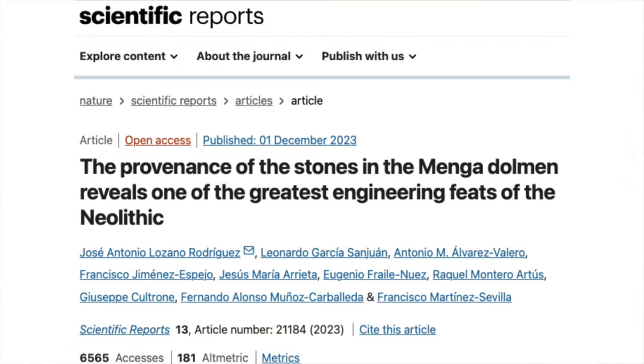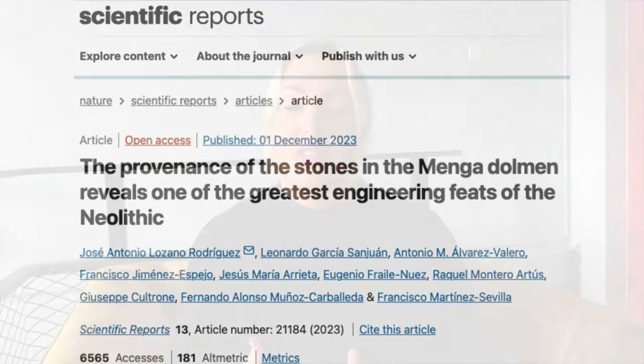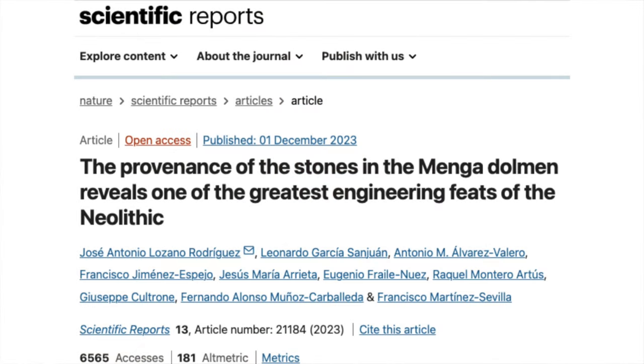A recent paper published in the journal Scientific Reports analysed the provenance of the stone used to build the megalithic dolmen of Menga in Spain, so that the technical and architectural skills of its Neolithic-Chalcolithic builders could be understood in more detail. Situated in Antequera, the dolmen of Menga is one of the largest megalithic structures in Europe, and rather unusually is oriented to the northeast. In this video I discuss this paper and some other interesting pieces of research about the dolmen of Menga and the culture that built it.